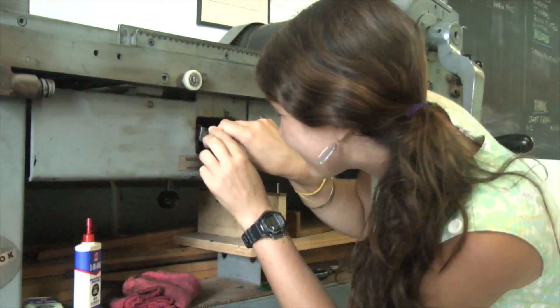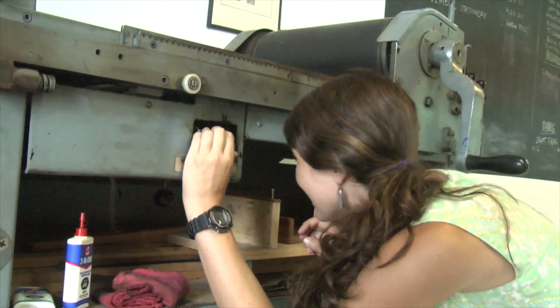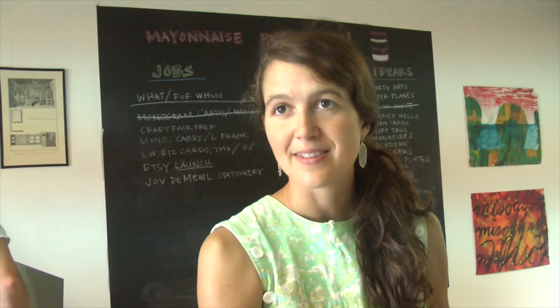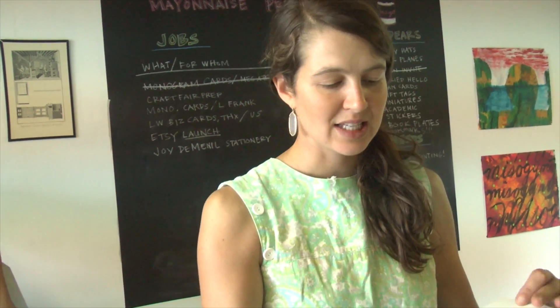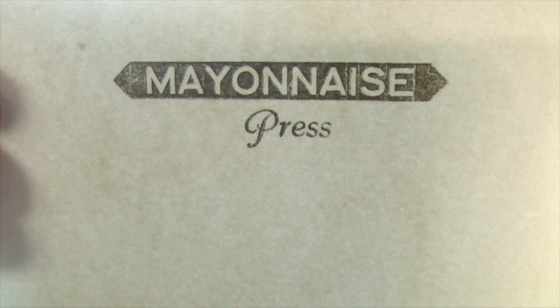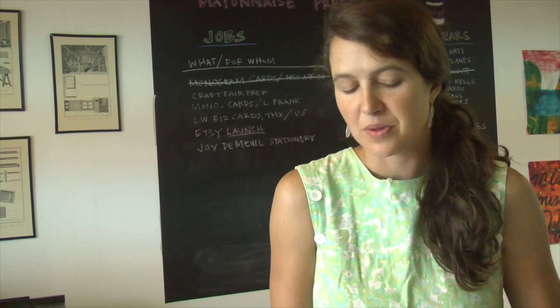Why go this route? Because it has that handmade feeling. When you print something, you can actually feel the embossment — it embosses into the paper. Our stuff is just a little more special and a little more unique than what you could print digitally, and people value that.